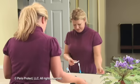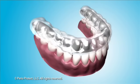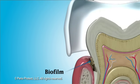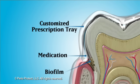But the Perioprotect method has a way around this obstacle. The method includes a specially designed prescription tray that is custom made for your mouth, so that medication can be placed into the pocket, the site of the infection. The design of the tray prevents medication from being quickly washed away, giving the medicine time to fight the bacterial infection.